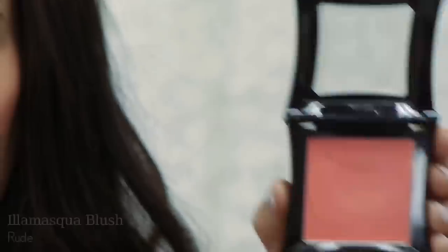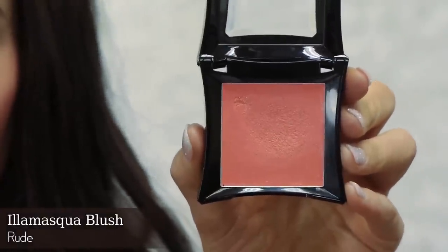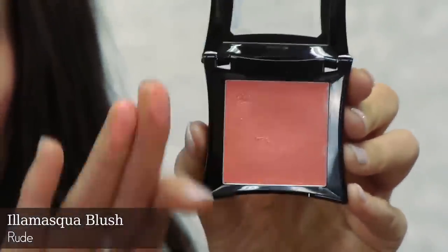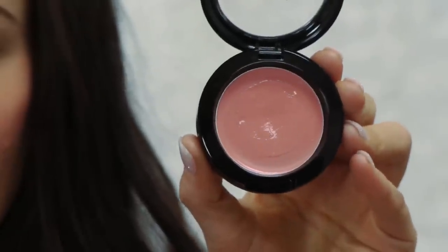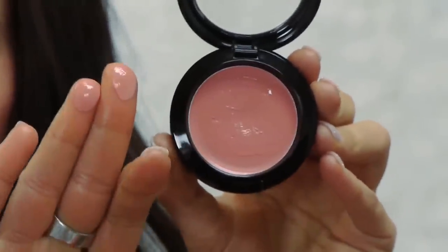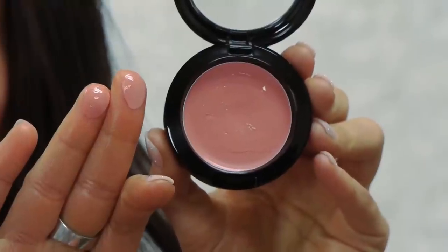Another favorite is by Illamasqua — they make amazing blushes, both powder and cream. This color is Rude, and it's a really pretty peach color that looks great on everyone. It's the only true peach color I've found. Also, NYX makes some nice blushes and they're really inexpensive — about $7 or $8. This is the color Rose Petal, a very warm pink. It isn't sticky, doesn't look oily, and comes in beautiful colors.